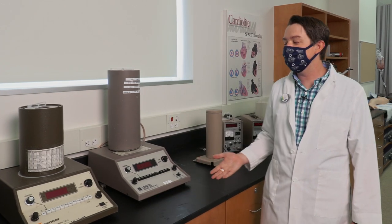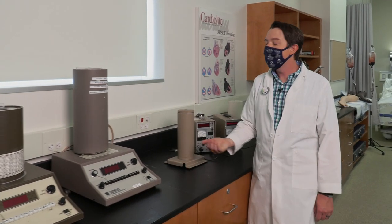Thanks to generous donations from local clinical affiliates and other area professionals, the nuclear medicine classroom is equipped with legacy equipment like these two older model dose calibrators and these two single channel analyzers. Students get to work with these items so that they are prepared for older equipment in case they ever encounter it in other clinical affiliates in the area.